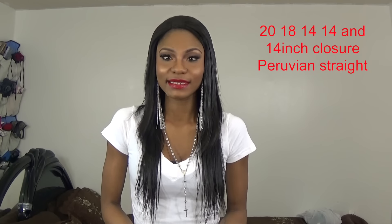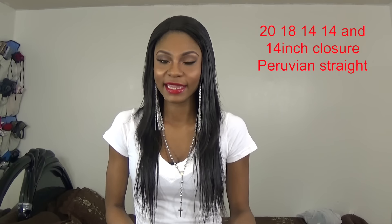I was contacted by a vendor on Aliexpress and I was sent four bundles of Peruvian straight. I was sent 20, 18, 21 and a 14 inch closure.